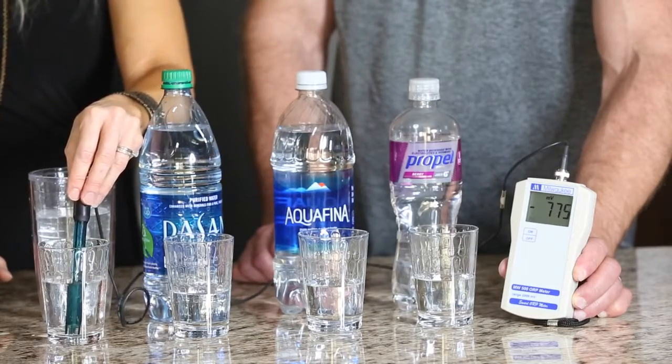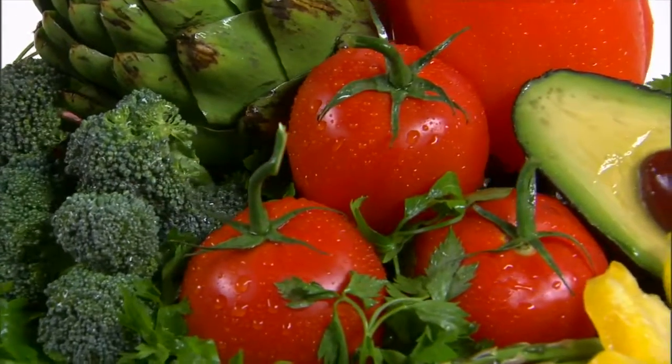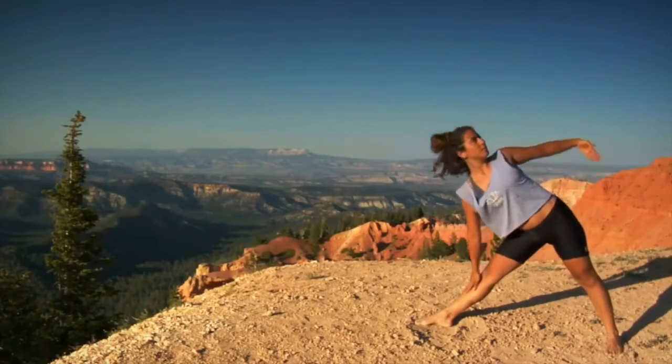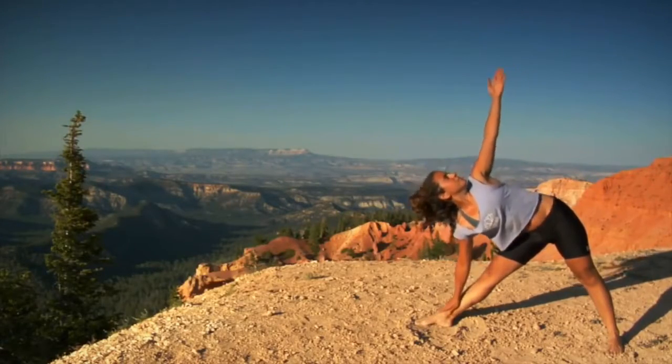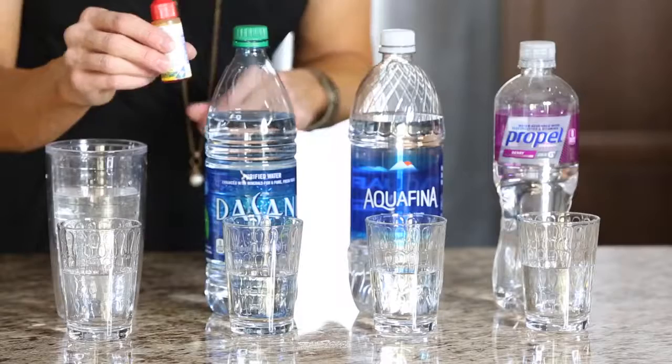Everything we put into the body is either acidic or alkaline. We know we should eat more foods like spinach and kale, but most diets consist of overly processed foods full of sugar, chemicals, and preservatives, which causes those foods to be very acidic. Chronic acidosis can lead to increased inflammation and premature aging. Helping the body get back to a more balanced state allows it to do what it already knows how to do naturally for better overall health.